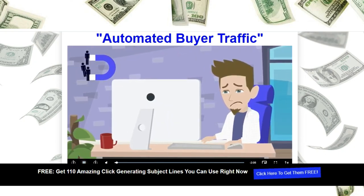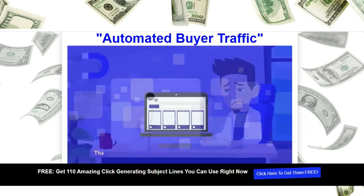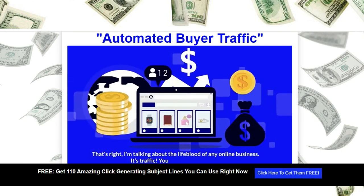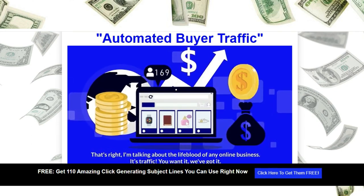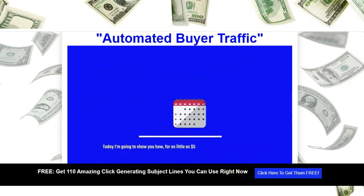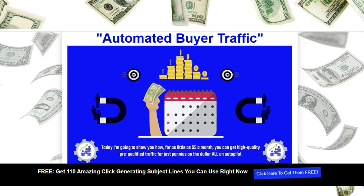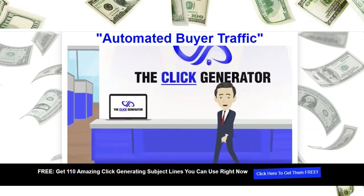If you're an online marketer and you don't have enough traffic, then you need to listen to this. I'm talking about the lifeblood of any online business — it's traffic. Today I'm going to show you how, for as little as $5 a month, you can get high-quality, pre-qualified traffic for just pennies on the dollar, all on autopilot. Welcome to the Click Generator.